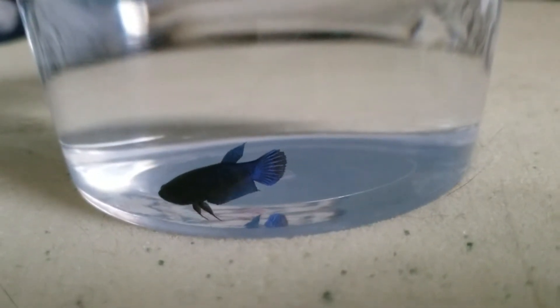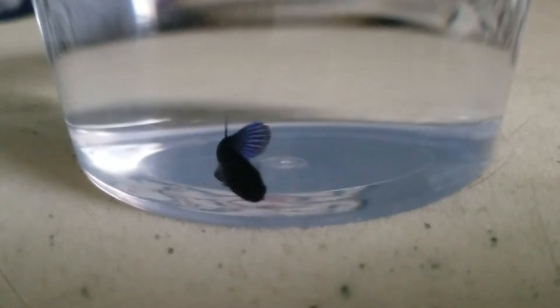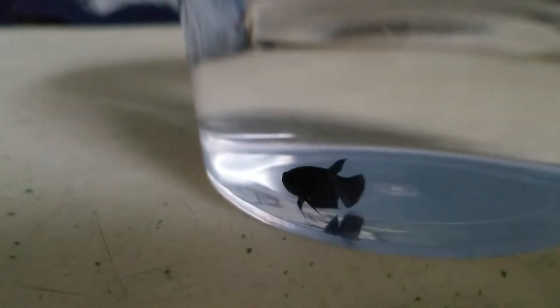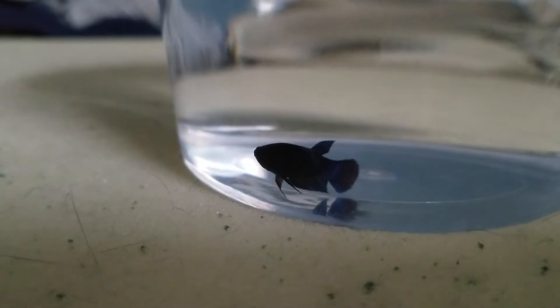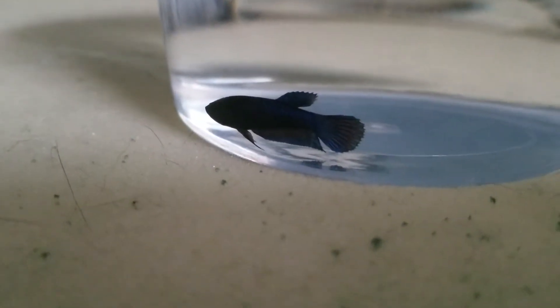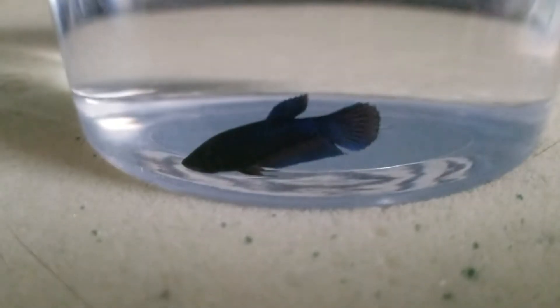Hey everyone, so I got a baby female betta here from Petco. I'm going to be putting her into my Aquion three gallon tank in just a little bit. Sadly you can't see her colors without light on her, but she is like a dark blue, almost black, with a little bit of blue and like a red, blue-purple, and red in her tail. She's actually really pretty. They sell the babies for $2.99.